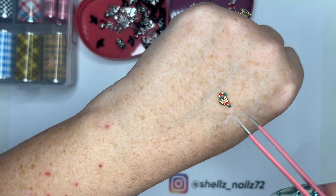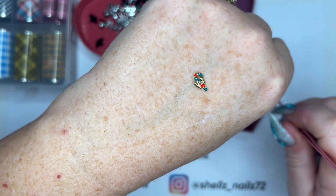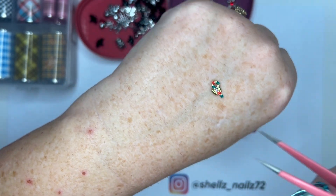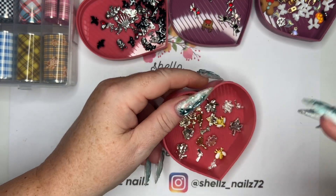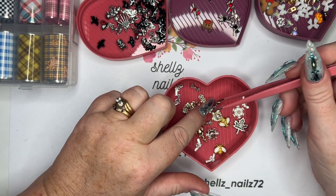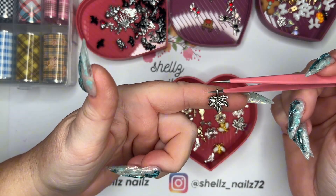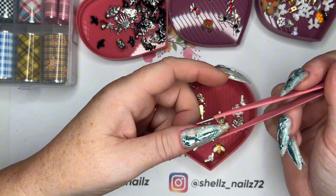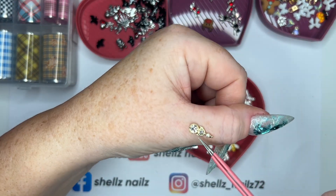We've got some christmassy stuff - some little candy canes. A few more candy canes, but I think that's it for those. Then we have this one - I think this would make a quite cool necklace actually. It's got a hole in it so you could use it as a charm, put it on a chain - you don't just have to use it on nails. You could hang it off your nails if you wanted. That one's nice, it's pretty and very sparkly.